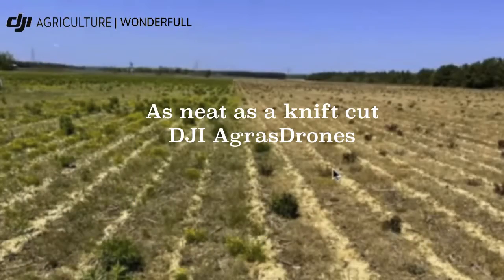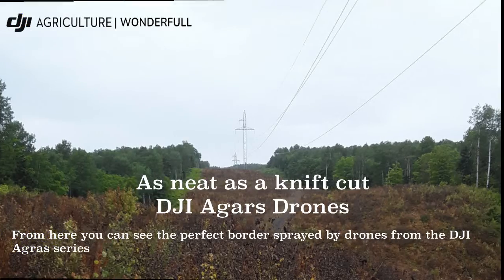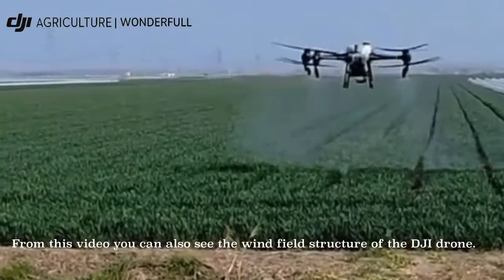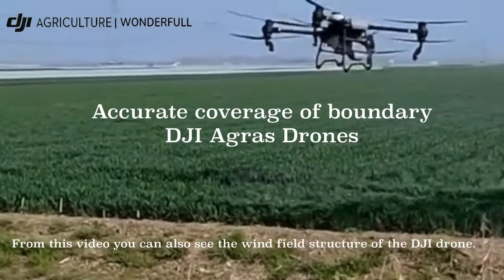From here, you can see the perfect border spread by the drones from the DJI Agra series. The user stated that this is really as neat as a knife cut. From this video, you can see the wind field structure of the DJI drones as well.